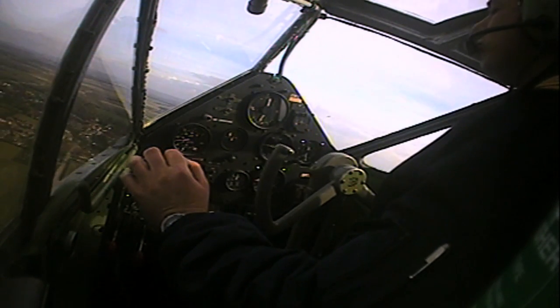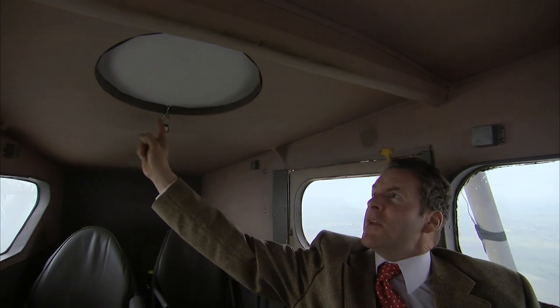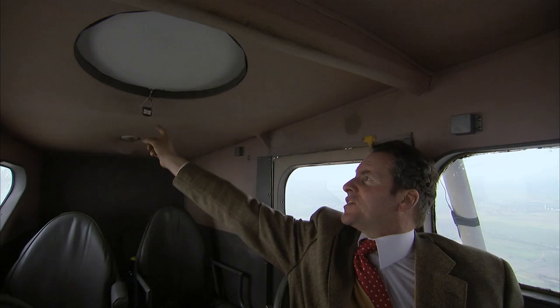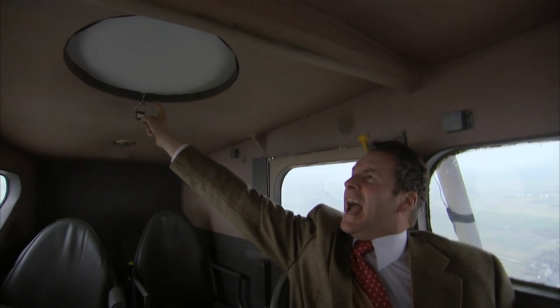There weren't any stewardesses on this aircraft, because there simply wasn't any room. So I'll show you the emergency exit myself — and here it is. It's simply a hole in the roof. What you did was pull this here — emergency use only. There's a little blade in there, and it cut a hole in the roof, and out you went. What you did when you got there, I don't know, but there it is.